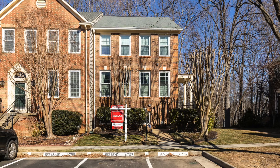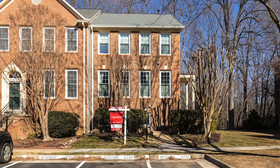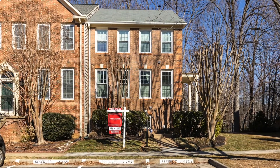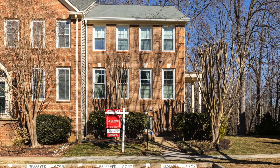This is a wonderful home, and Island Creek has all the amenities that you could want: a clubhouse, pool, tot lots, basketball courts, tennis courts, volleyball courts, pond, and walking trails.